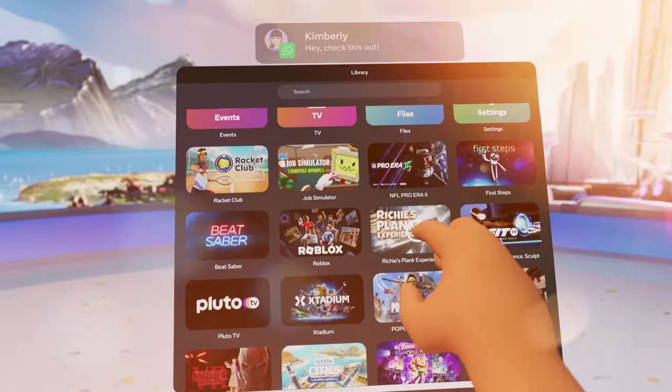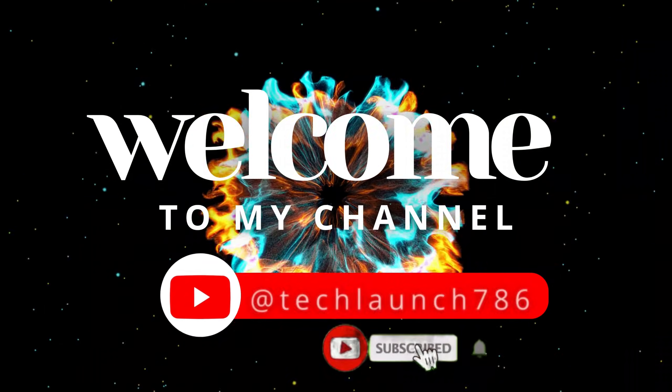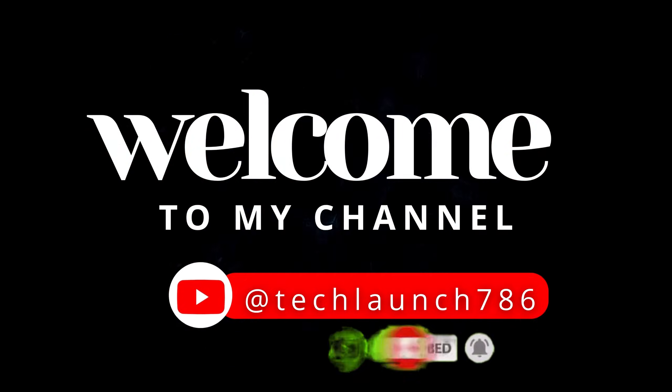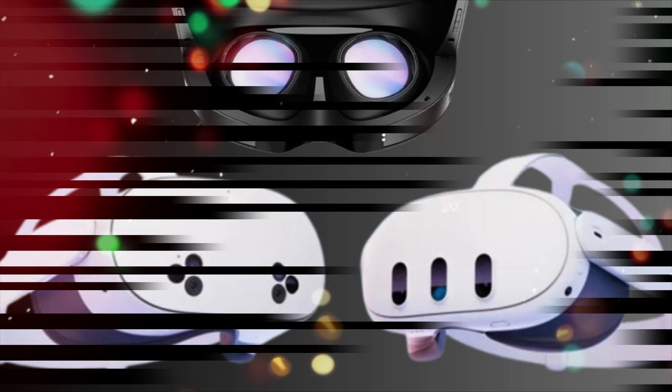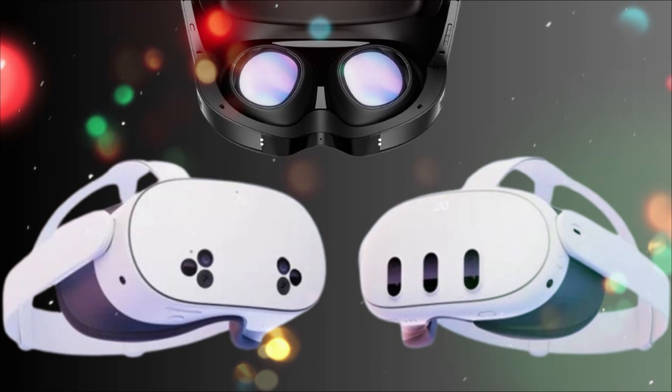If these specifications are true — and every indication suggests they are — welcome to Tech Launch. The Quest 4 will not just be a headset; it will be your personal portal to a new dimension.